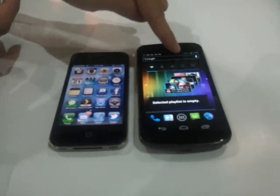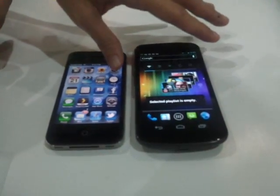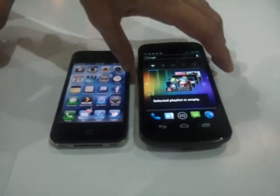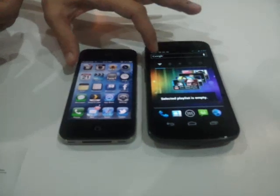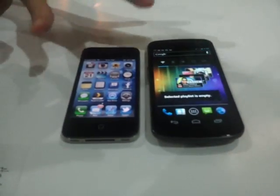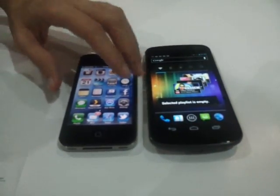Plus point for the Samsung Galaxy Nexus's front camera — the secondary camera — it's 1.3 megapixels and shoots 720p video. Unlike the iPhone 4S, which only has a VGA camera that shoots 480p video.